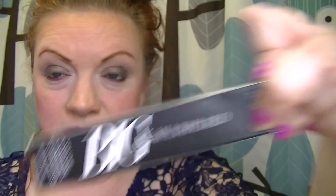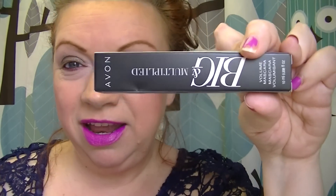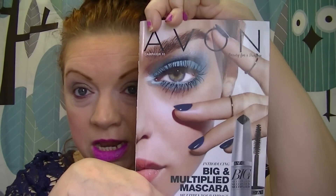Avon has a new mascara coming out in Campaign 10. Some of you might already be in a district where Campaign 10 is available. I don't start Campaign 10 until next week — today is the 9th, so around the 12th or 13th is when it'll be available online. It's called Big and Multiplied, and it comes in a box like this. It is on the cover of Campaign 10.